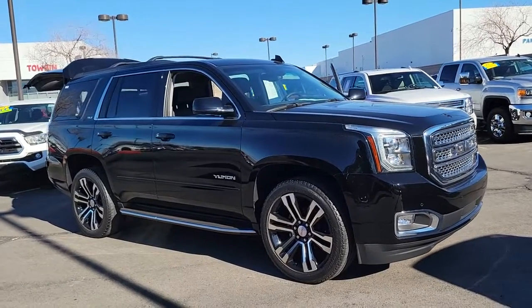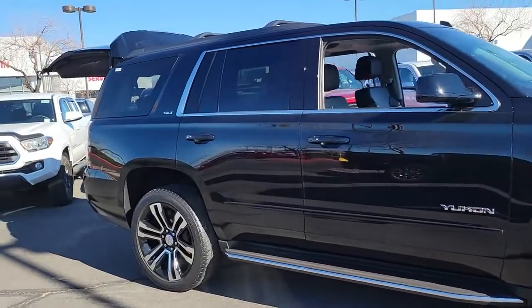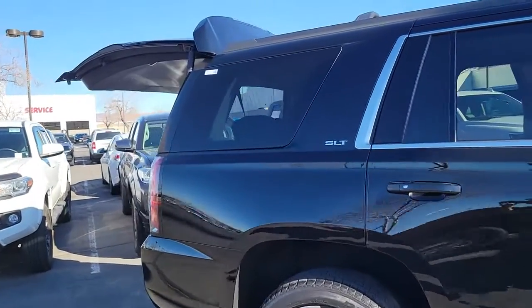Take a moment to check out the 2018 GMC Yukon. This vehicle is an outstanding buy with fewer than 25,000 miles on the odometer.